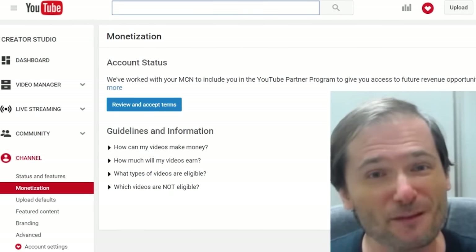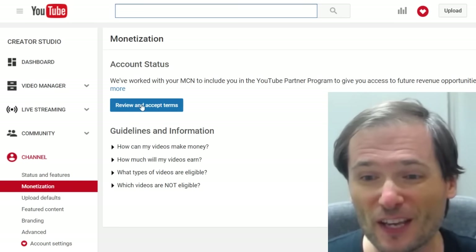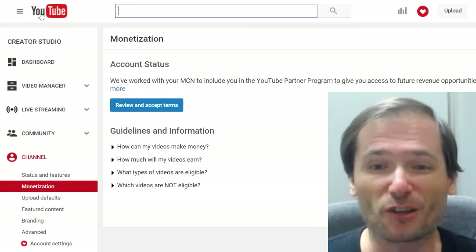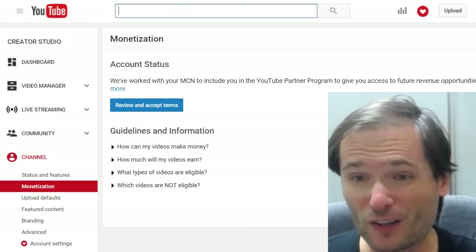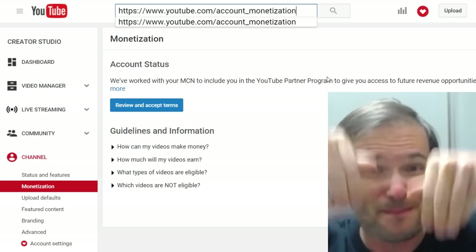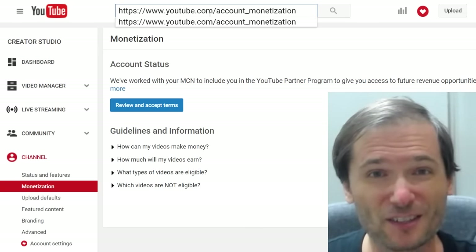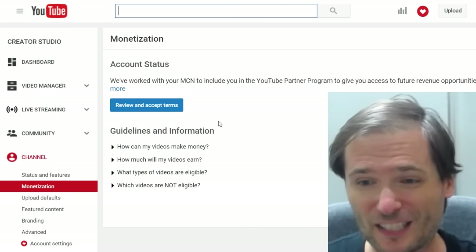To see if you've accepted the YouTube Partner Program so you don't lose monetization on all your videos, you have to click the blue button in your Creator Studio channel monetization. If you want to go directly there, simply click the link beneath this video in the description, or type youtube.com/account_monetization. That will also take you directly to this page.